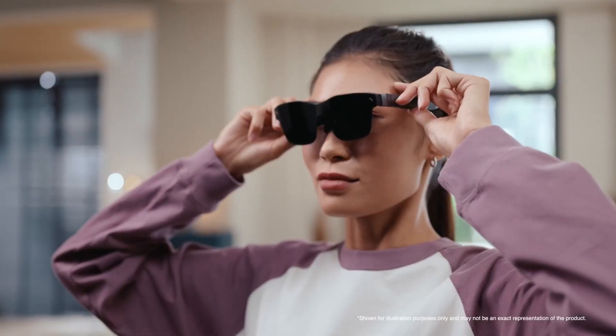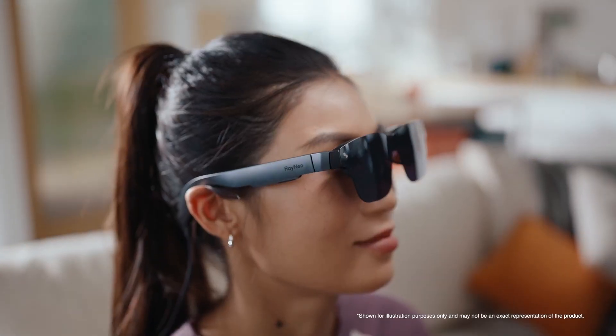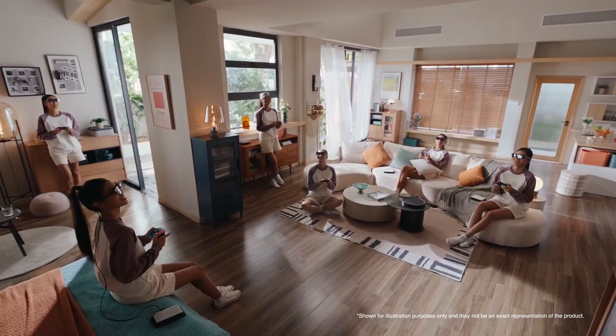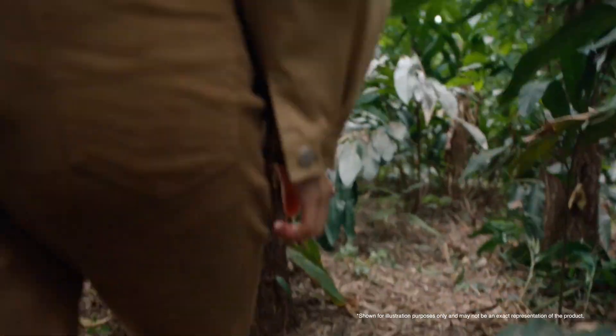And that wraps up our list of the best AR and smart glasses in 2025. Which one caught your eye? Let us know in the comments below. Don't forget to like, subscribe, and hit the notification bell for more tech reviews.